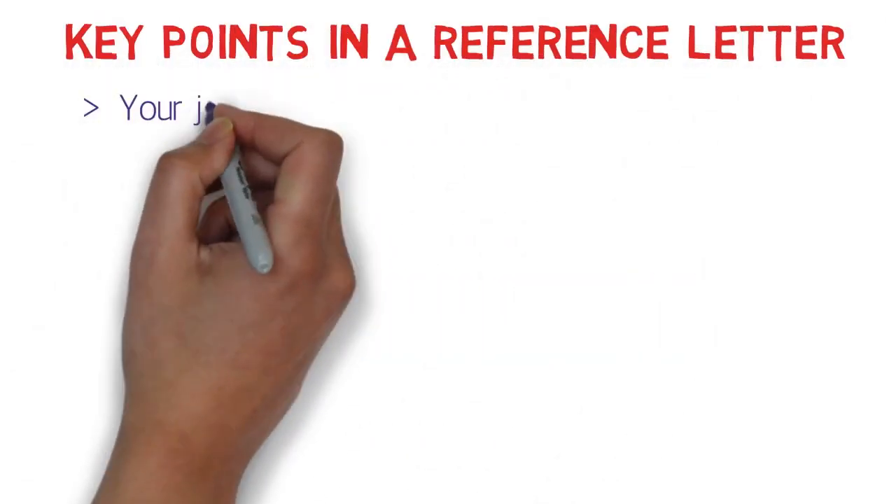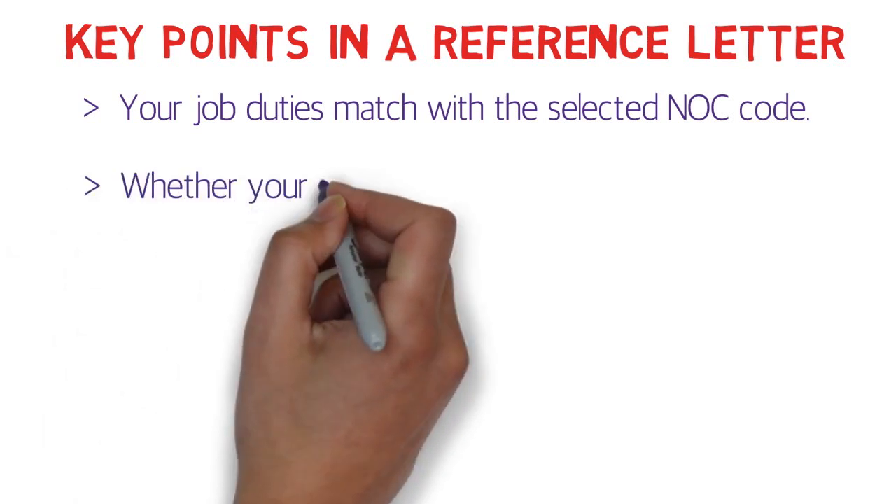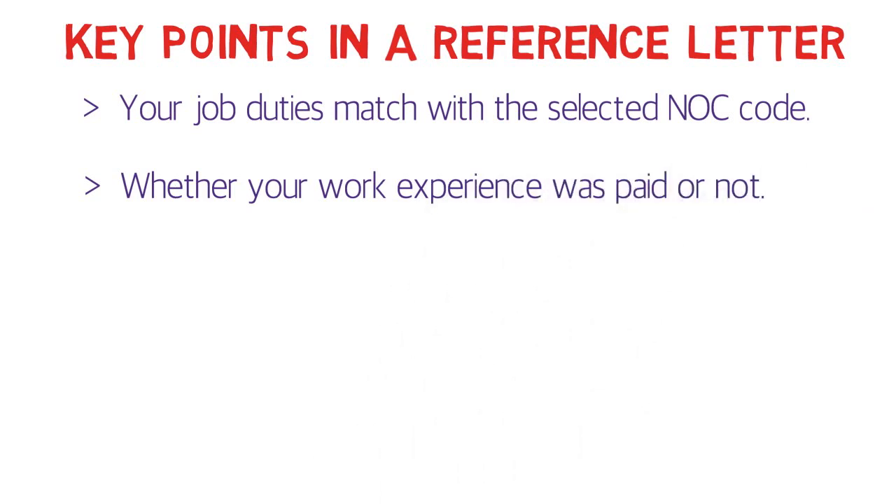The key points in a reference letter are: first, job duties — the most important point — because you have to match the job duties mentioned in the reference letter with those in the selected NOC code. Second, your work experience must be paid; they need to make sure it was not a voluntary job but one where you were actually getting paid.